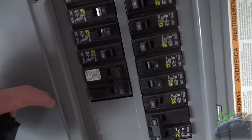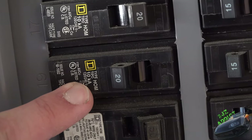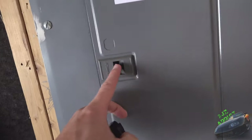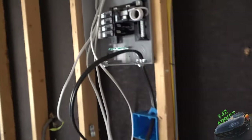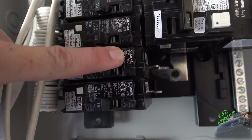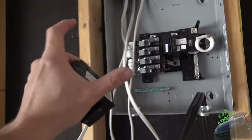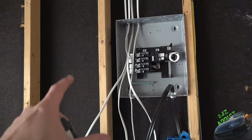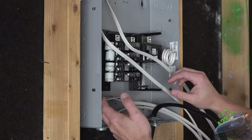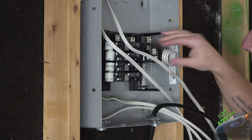Installing the GFCI breakers is super simple — there's a little knuckle that sits in the groove and clips right in. One important thing: if you look right here this is my main breaker panel and it says HOM, so this is an HOM type breaker. Not all breakers are compatible with all panel types. I went out and bought a specific HOM breaker for this main panel. The sub panel is Square D and uses QPF2 GFCI breakers specifically for that panel. Just be aware whenever you're buying breakers that you need whatever type matches your particular box.